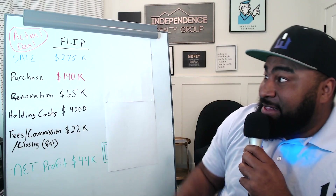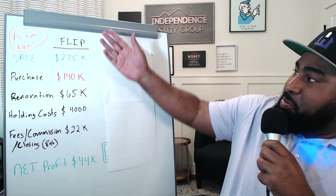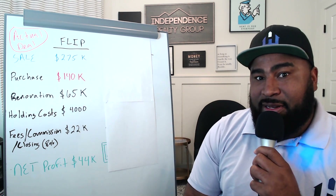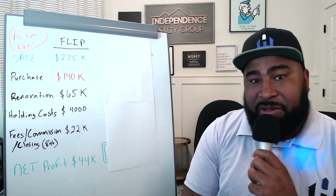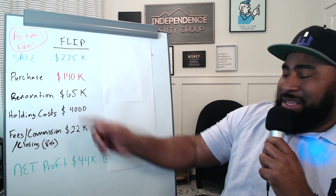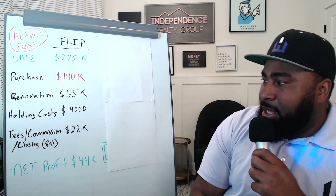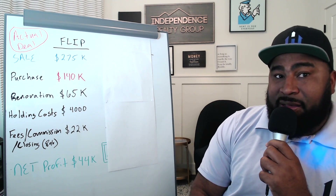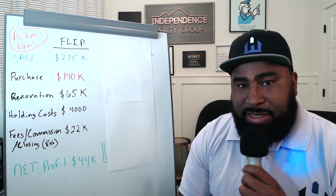Let's run through an actual deal that I did — these are real numbers from one of my recent deals. The original plan was to flip this house. We purchased the property for $140,000. The ARV on that property was $275,000 — that's what we felt it was worth if we fixed it all up and sold it. It needed about a $65,000 renovation, was going to take about 120 days, roughly $4,000 in holding costs, and 8% fees and commissions would net us about a $44,000 profit — a pretty decent deal.